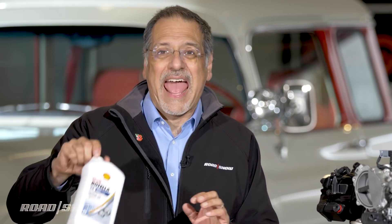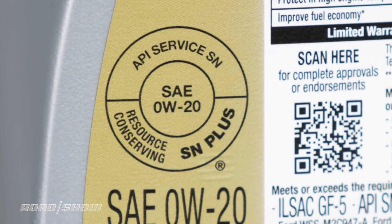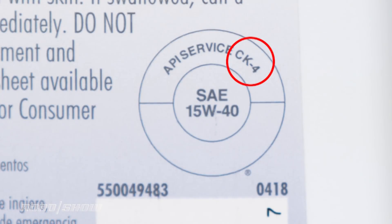Instead, look for an oil that is rated S on the round label on the back of the bottle — that's going to be most of the oils you see at the auto parts store. S means gas engine. C is for diesel engines.